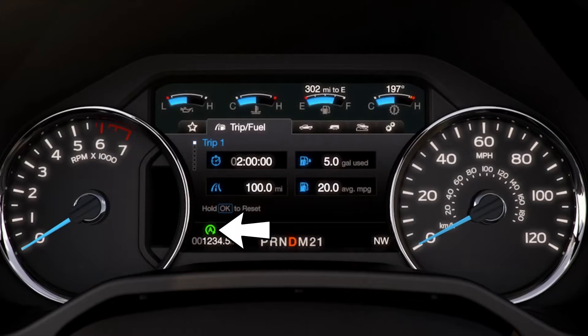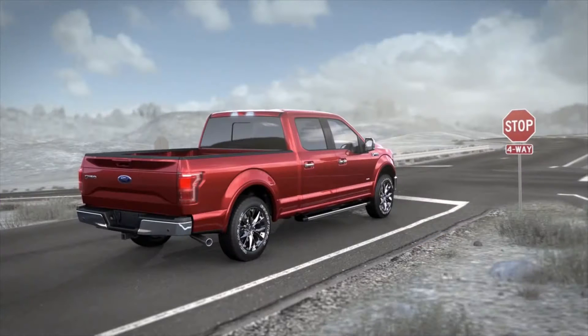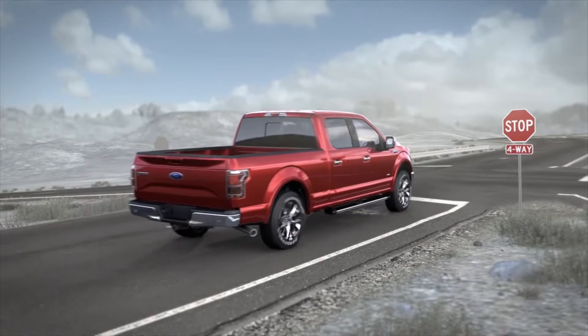Another new addition to the 3.5-liter is standard auto start-stop technology that will turn the engine off at a stop, thus saving precious fuel and keeping those miles per gallon up.